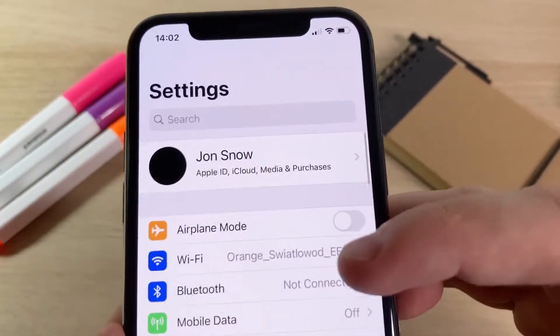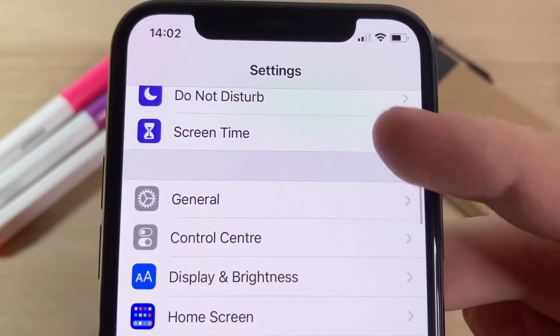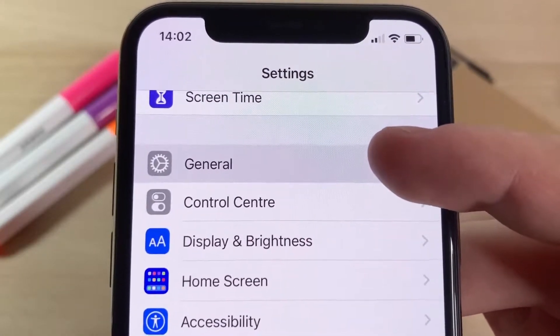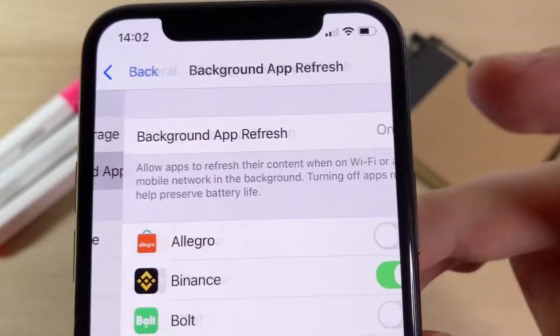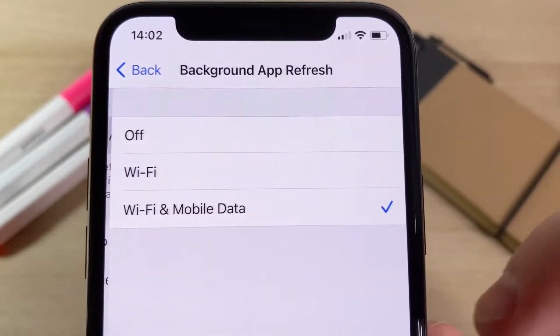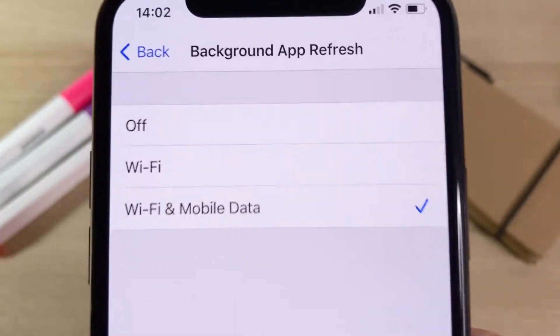Once you're in Settings, the first thing you have to do is go down to the General section. Once you're in General, there's an option called Background App Refresh and you have to make sure it's on — it's super important. If this is off it won't work. You can have it on either Wi-Fi or Wi-Fi and mobile data; it doesn't matter as long as it's on. This allows apps to refresh content.